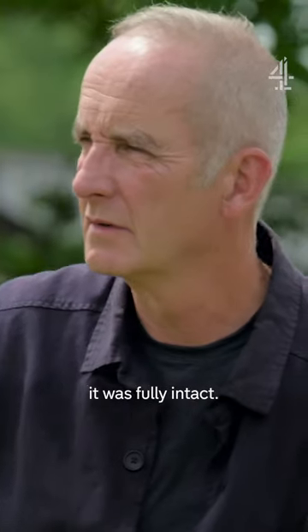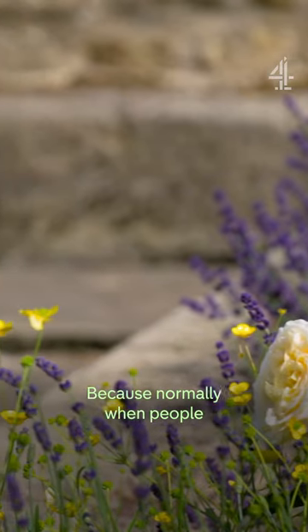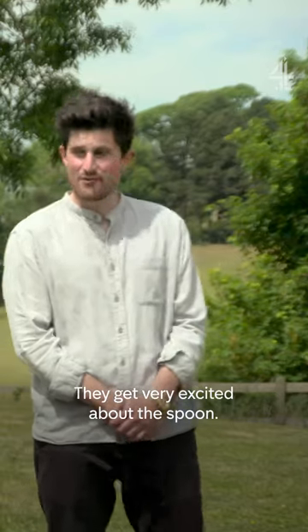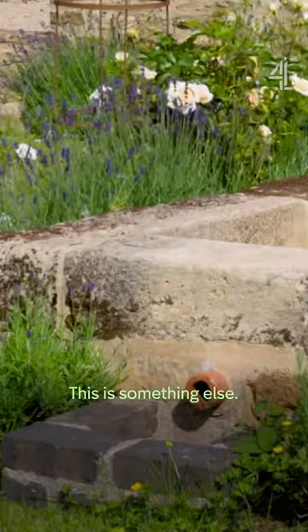When we discovered it, it was fully intact. In that position. Because normally when people have an archaeologist, they expect to find a spoon, or a 1940s HP sauce bottle. But this — this is something else.